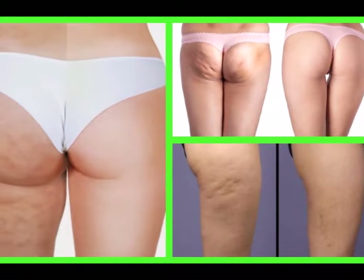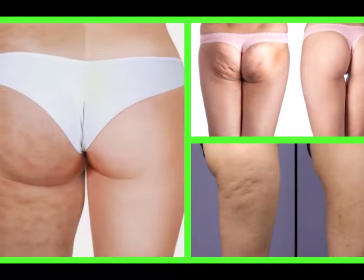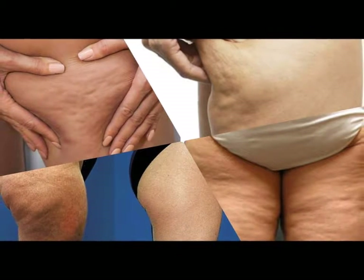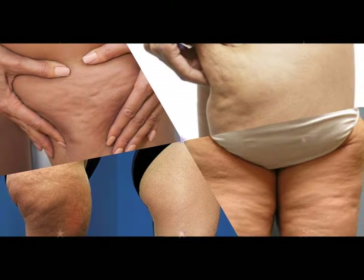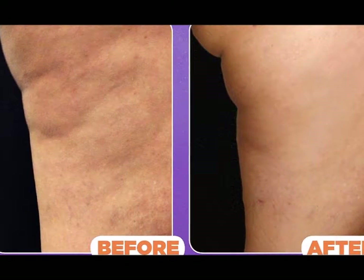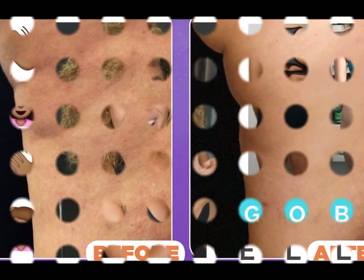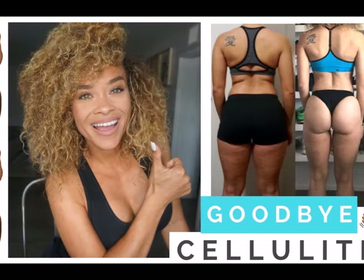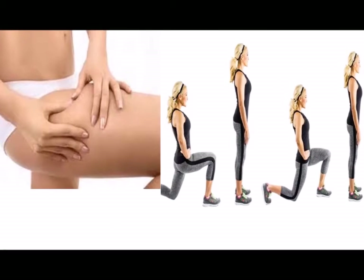3. As for strength training that targets the thighs, squats and lunges are the best exercises. Since you want to build muscle, do sets using weights around 50 pounds or more. You can hold dumbbells or kettlebells in each hand, or support a weighted bar on your shoulders. Either way, observe proper form to isolate the thigh muscles and avoid injury.